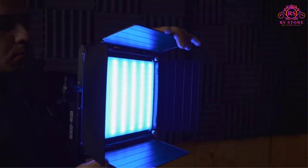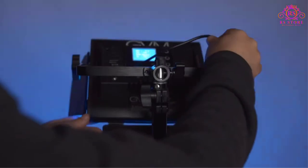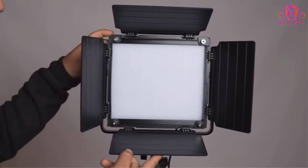Best features: 8 pre-programmed lighting modes, app control function, and master and slave function. Pros: delivers RGB lighting, can be controlled remotely via the GVM mobile app, and comes with all the essential accessories and a carry bag.